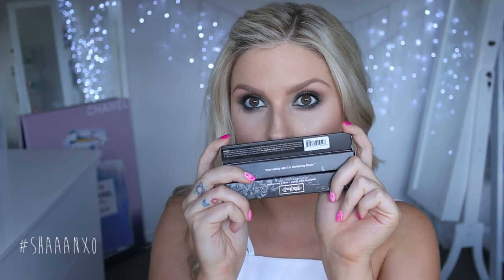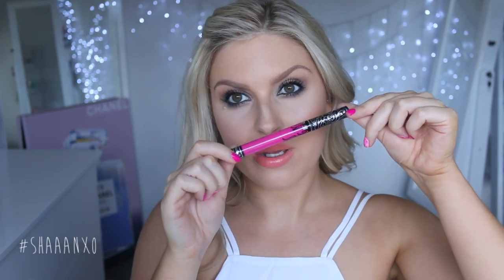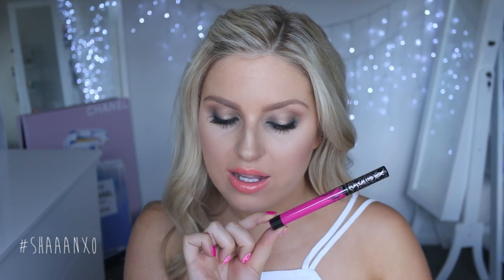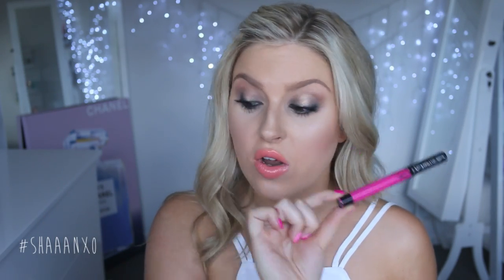I also got as many of the Kat Von D Everlasting Liquid Lipsticks as were in stock. I already own a few shades and I'm trying to collect them all like Pokémon — there are still two or three I don't own yet. The first shade is Backstage Bambi. I'm not going to swatch these because they last so well they'll stain my lips. What you see in the tube is literally what you get — it's the exact same color, super opaque, and they last a very long time.